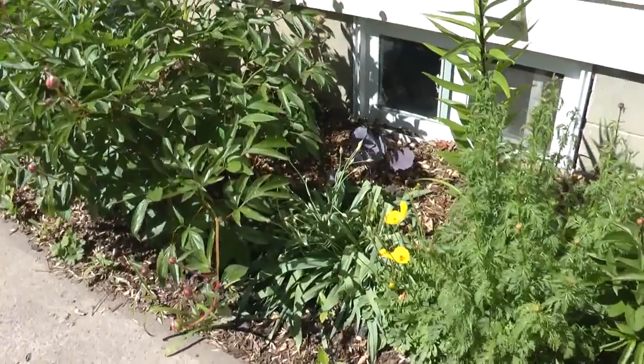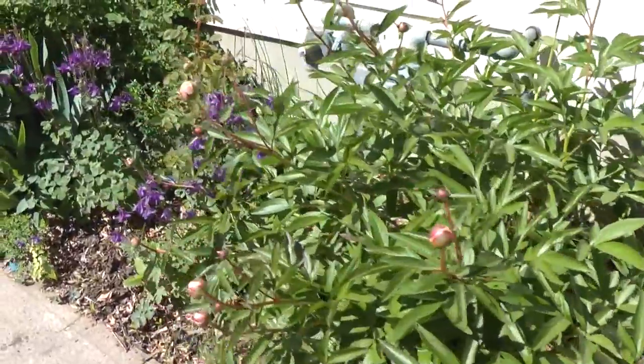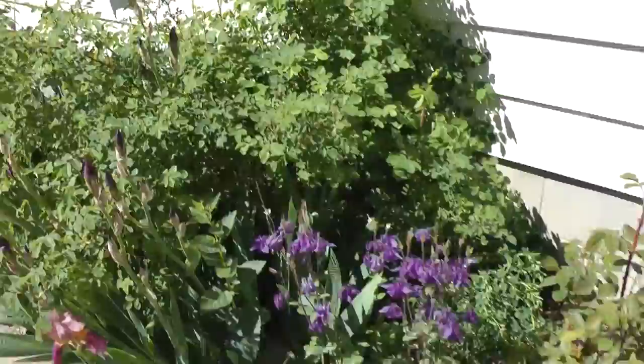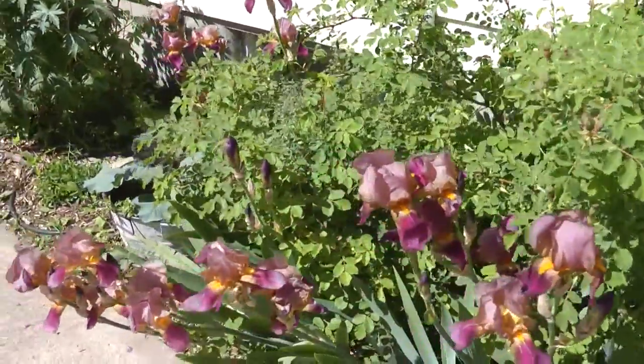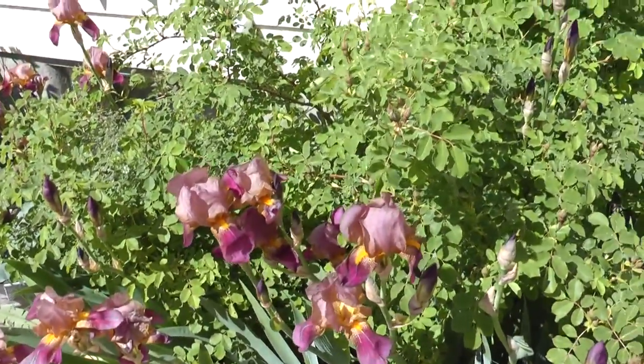So this should be it for this month's garden update. Here are a few of the flowers that are blooming, and I love flowers — it's very, very nice. Thank you so much for watching. Please like and subscribe if you want, and visit our blog at northernhomestead.com.